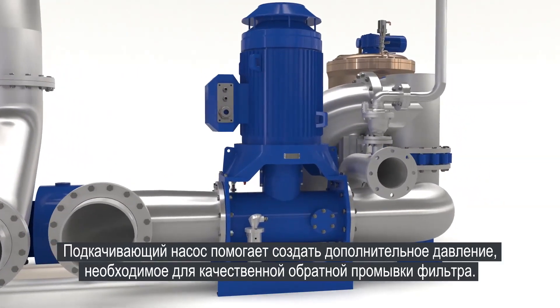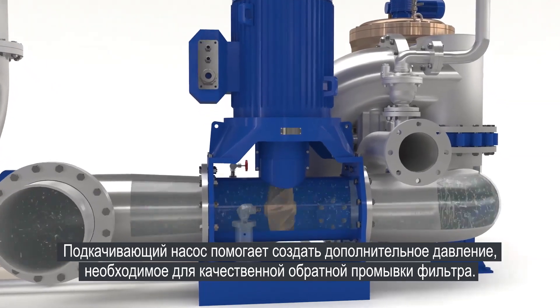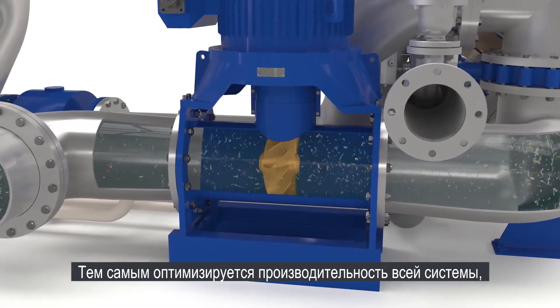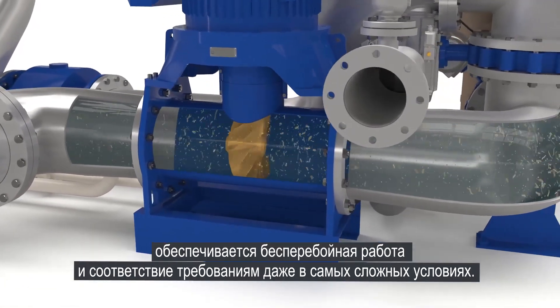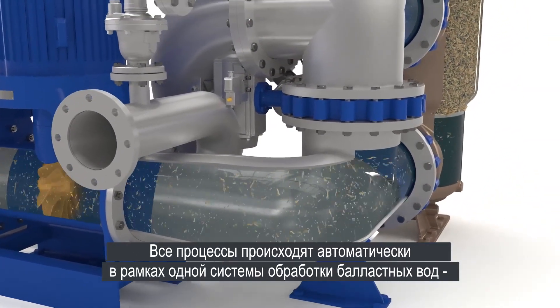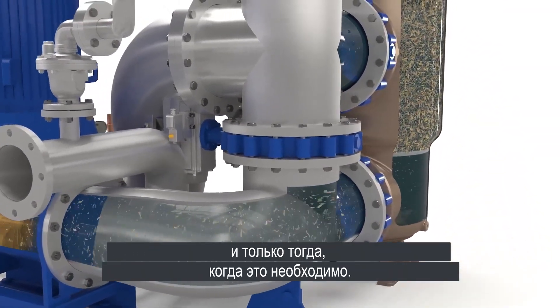The booster pump unit creates the extra push needed to ensure back-flushing pressure. This optimises the treatment system's performance, securing uptime and compliance even in challenging waters — and it's done within the ballast water treatment system, and only when it's needed.